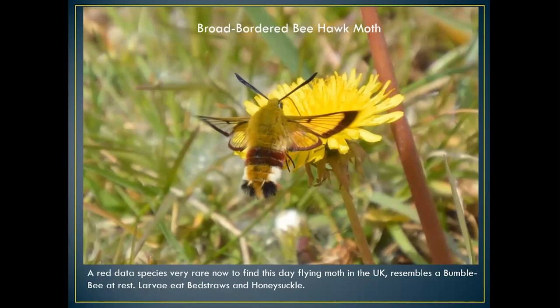The broad-bordered bee hawk moth is one I haven't seen for quite some time. It's well worth looking out for because it utilizes devil's bit scabious as a food plant — and I see devil's bit scabious absolutely everywhere along the River Meon. This is a very rare moth; this picture was actually taken in France. I haven't taken one in the UK for about 30 years — photographs I have got were taken in Berkshire. It's a red data species, really rare now, and resembles a bumblebee. A very fast flyer — you can't see the wing beats.